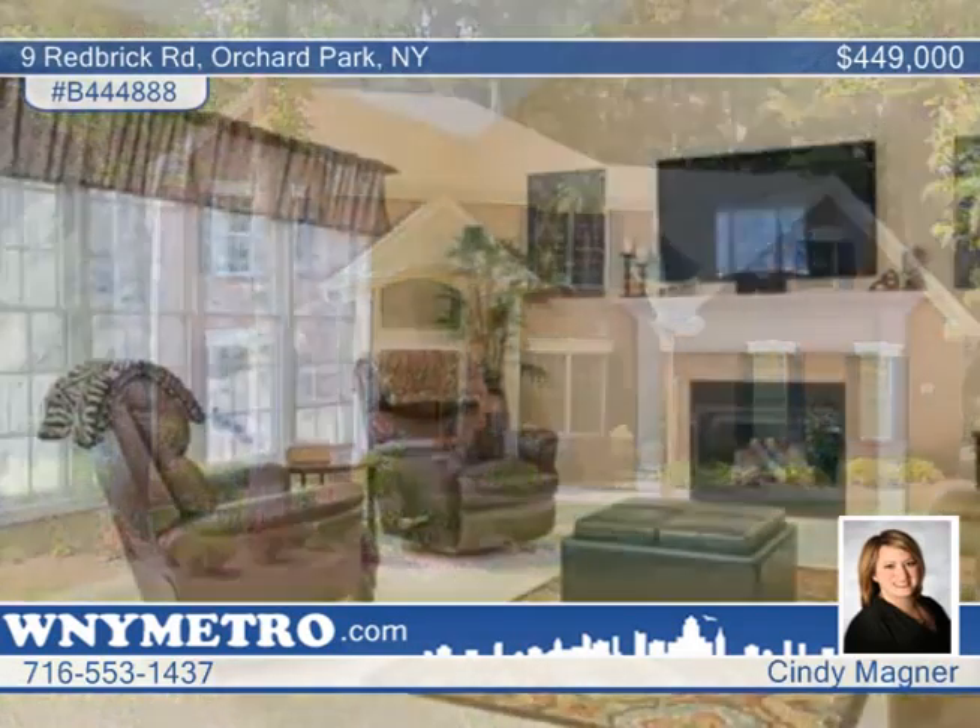Decorated to perfection and neat as a pin, this home is truly in move-in condition. Why build when this home has it all? See it today with Cindy Magner.